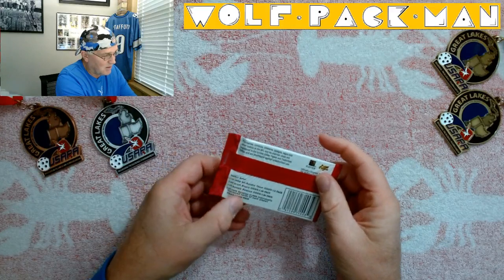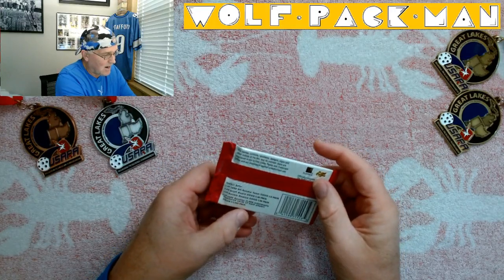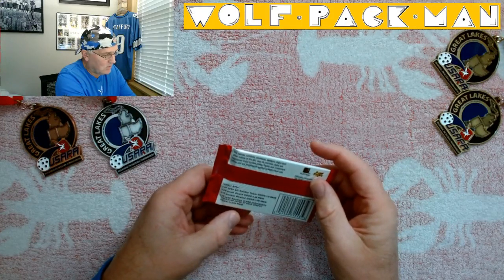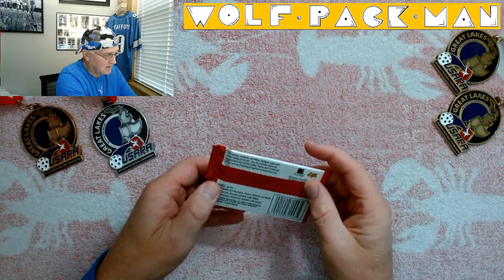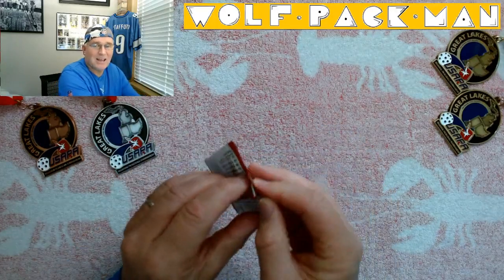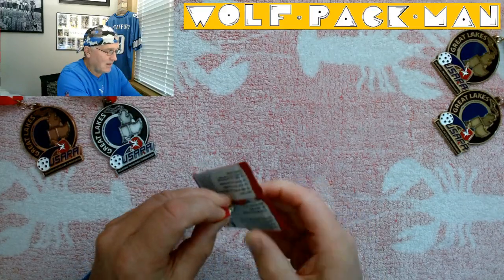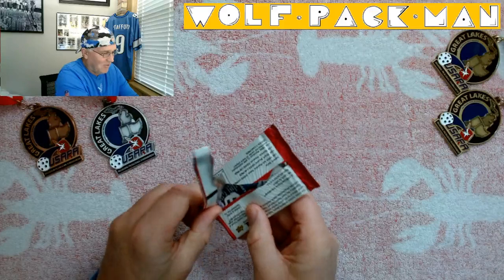This is Fleer Skybox. There are some other inserts — all-rookie teams, one in six packs; draft board; rookie rewind — individually numbered cards of each player. The 1996 Rookie See odds are one in 1,400 packs, so not gonna hold our breath on that. That gives you a sense of how many packs — how many cards they made.